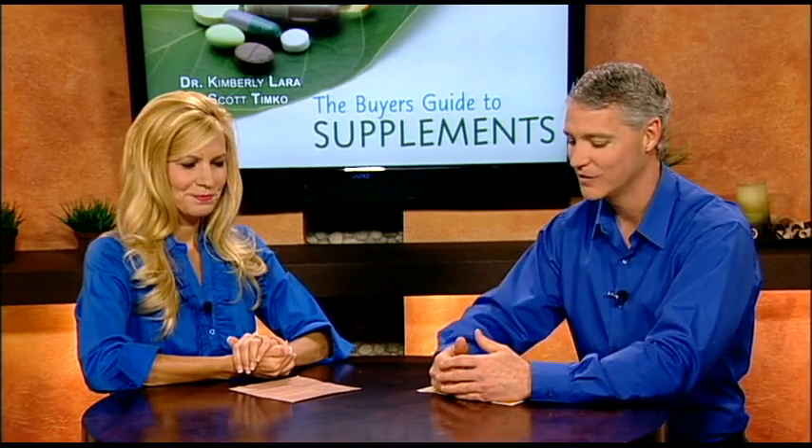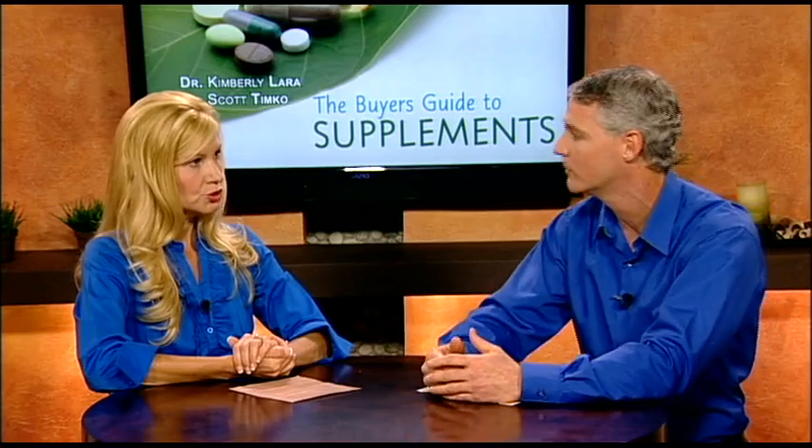Thanks for having me. It's a pleasure to be here. Good to have you. I guess the first thing we need to discuss is the difference between what you'd say is a synthetic or a fractionated vitamin versus a whole food supplement. Can you talk to us a little bit about that?